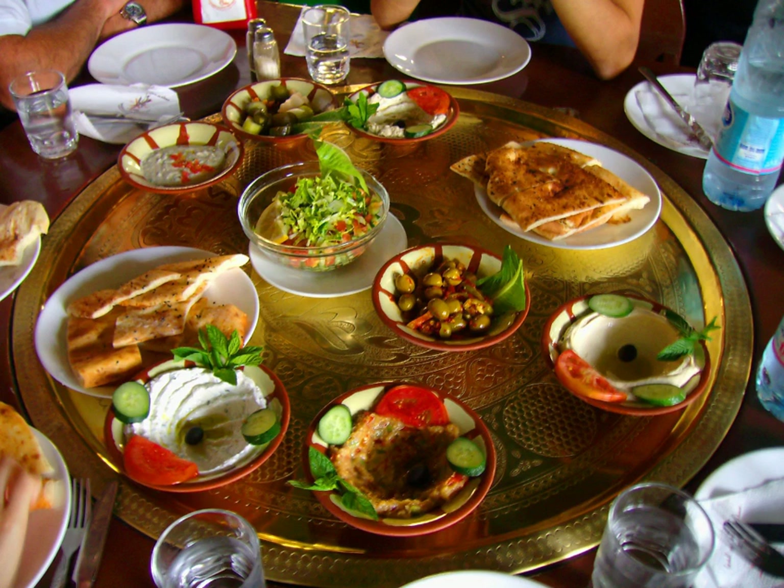Jordanian cuisine is part of Levantine cuisine and shares many traits and similarities with the cuisine of Lebanon, Palestine and Syria, often with some local variations. More generally, Jordanian cuisine is influenced by historical connections to the cuisine of Turkey and the former Ottoman Empire. Jordanian cuisine is also influenced by the cuisines of groups who have made a home for themselves in modern Jordan, including Armenians, Circassians, Iraqis, Palestinians and Syrians.